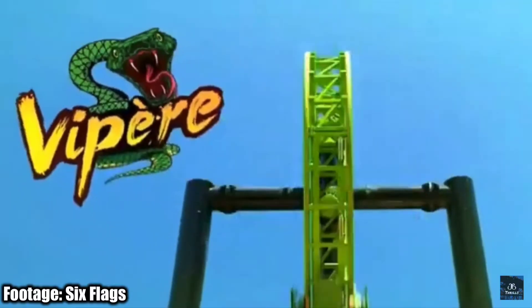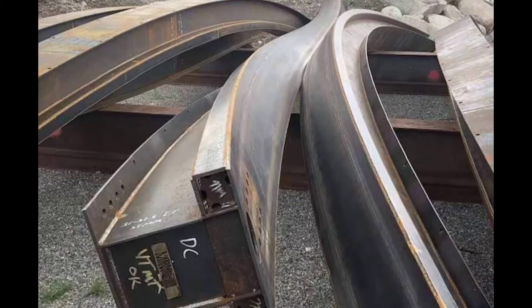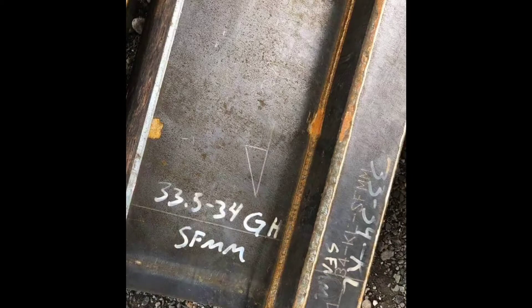Recently, there have been pictures of RMC Raptor track near Six Flags Magic Mountain. I know it looks rusty, unpainted, and fake, but that actually is a piece of Raptor track — it's just not painted. Those markings on it indicate the track number and where it's headed. SFMM means Six Flags Magic Mountain.